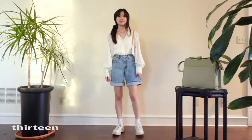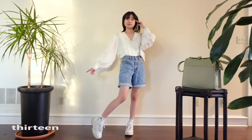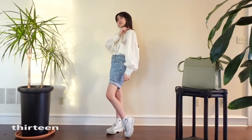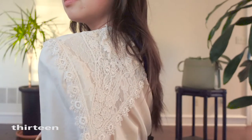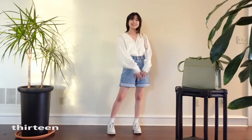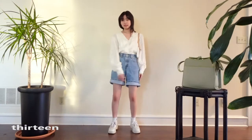Here's the cottagecore look. I busted out this vintage lacy collar top I'd been dying to wear and tucked it into some long denim shorts — formal name: jorts. This is so playful because of the soft cream color of the top and the casual look of the denim. Break out the charcuterie board because this outfit is ready for a picnic.